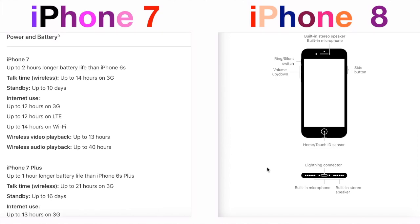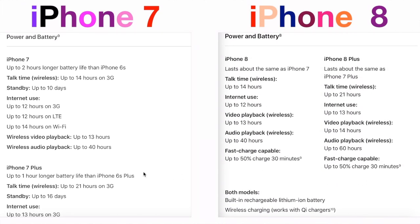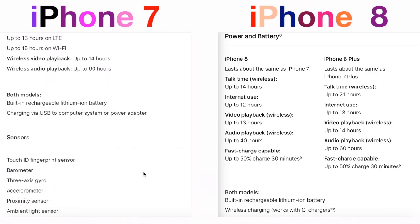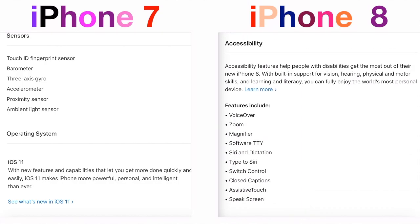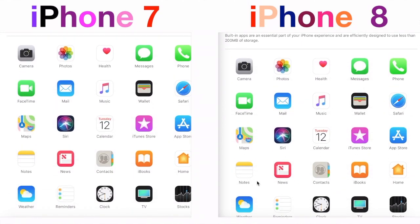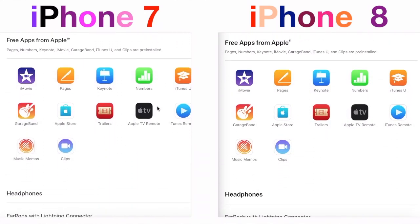All other features and modifications remain the same as iPhone 7, and even the battery lasts the same as iPhone 7. External buttons and connectors, available languages, built-in apps, as well as free apps from Apple are the same for iPhone 7 and iPhone 8.